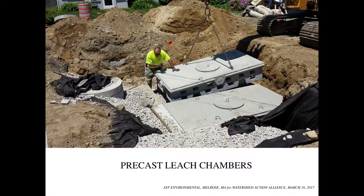Here's a four-by-eight leaching chamber — a common precast concrete structure available from any precast supplier. It's nice and shallow at 18 inches, so if you've got a high groundwater table or tight soils and need a big footprint, this is the kind of piece you want to use.